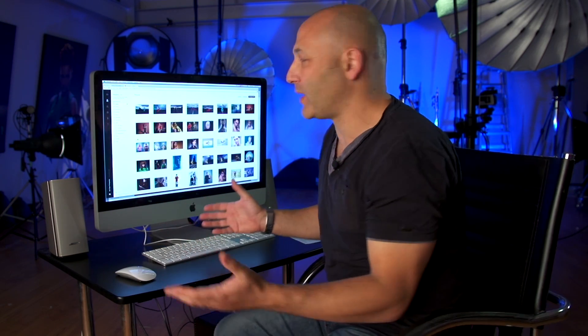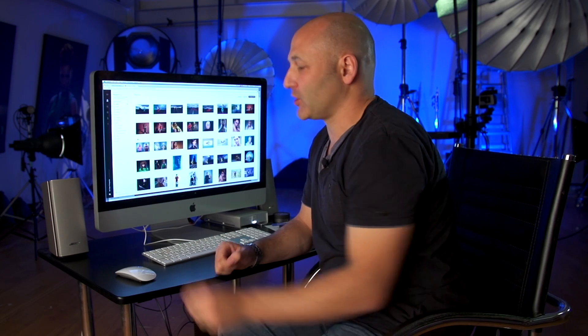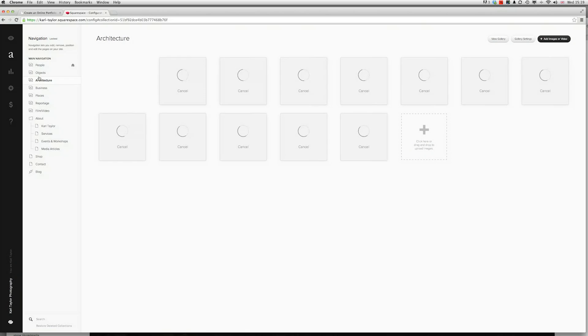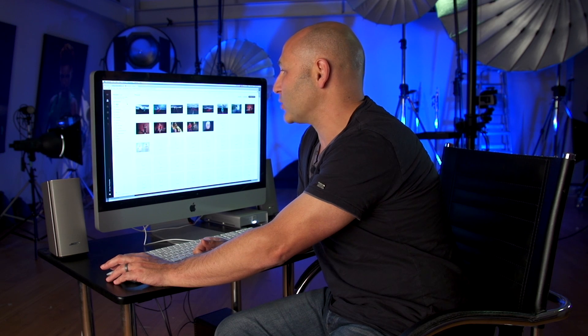Okay, so here in the admin side of the Squarespace website, these are all my thumbnails of the images I've got loaded into my People section — it's really easy to understand. I've got an Objects section, Architecture, Business Places, Reportage, and even a Film and Video section where you can add video links to Vimeo, YouTube, and other videos. Let me just go back to the People section.